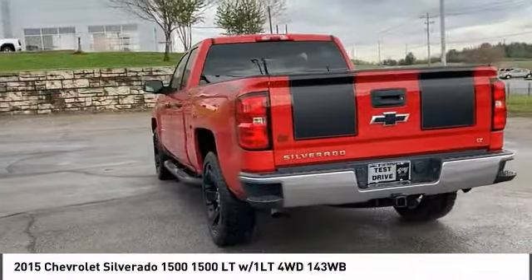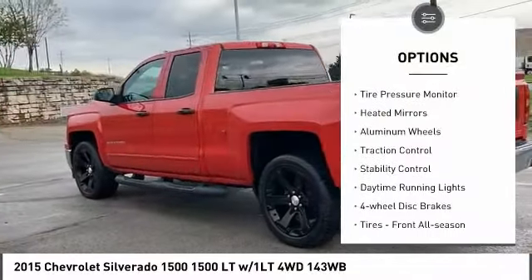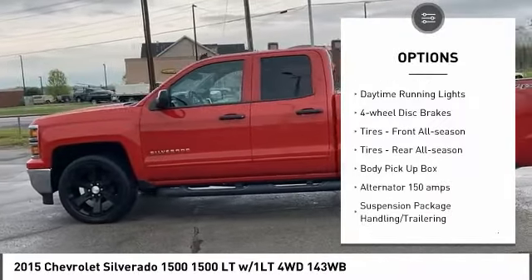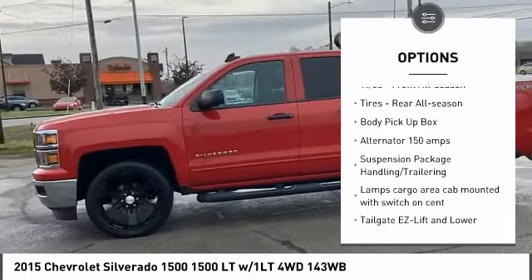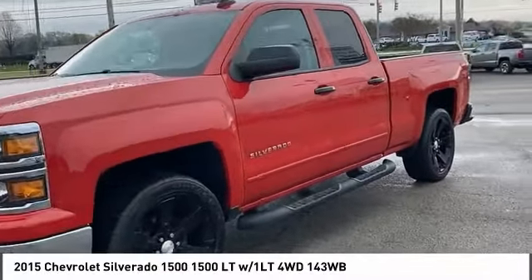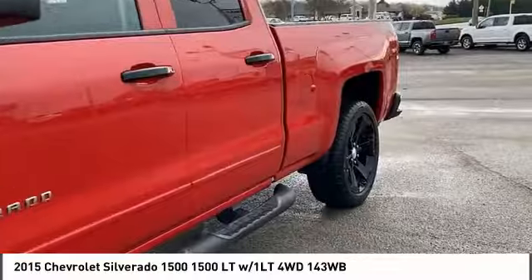Here are some of this vehicle's great options: four-wheel drive, tire pressure monitor, heated mirrors, aluminum wheels, traction control, stability control, daytime running lights, four-wheel disc brakes, tires front all season, tires rear all season.